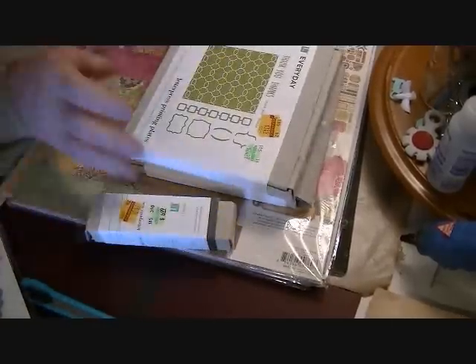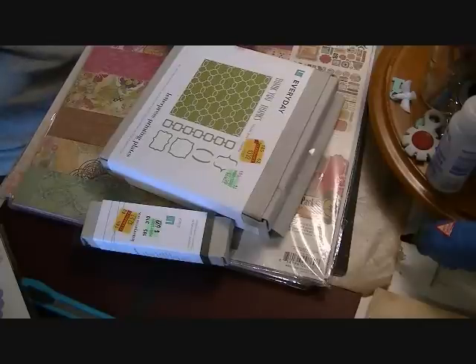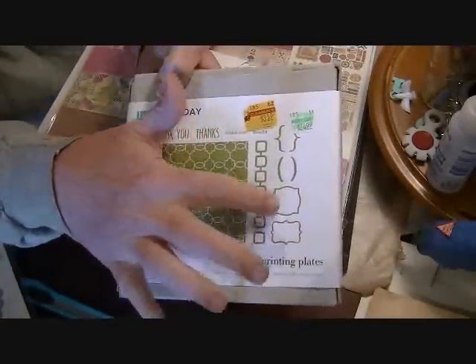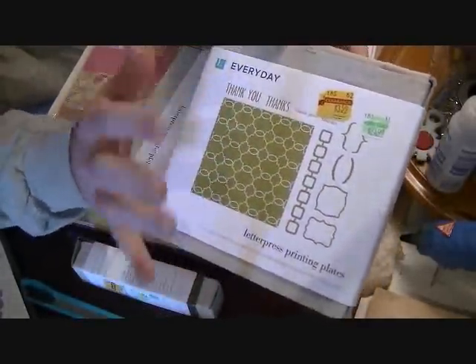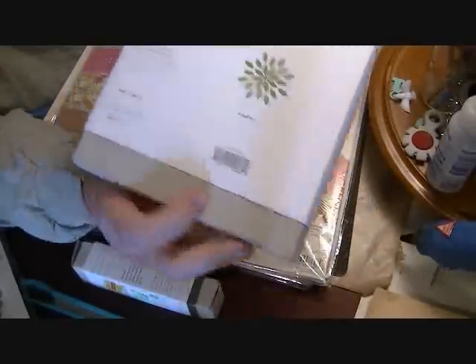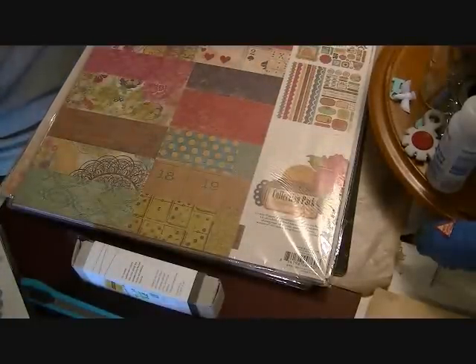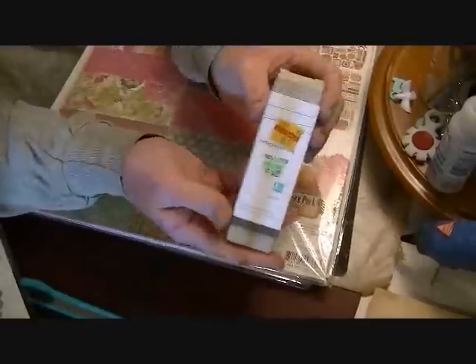The letterpress things I showed you how to use on your Sizzix — last time there were five or six kinds but today they only had two left. I picked up one with bracket shapes and bracket dies and a border with 'thank you,' 'thanks' in different sizes. Then another one with a floral motif background plus flowers and sentiments like 'for you,' 'thanks,' and 'thinking of you.' They were on sale for $3.59, down from $5.70-something — you should go soon because they'll probably be gone.